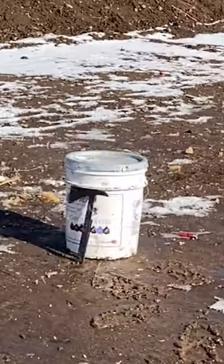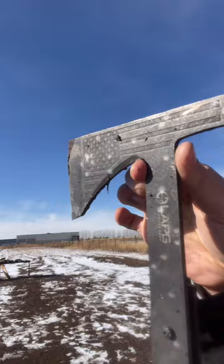So how bulletproof is a throwing hatchet? First up, 12-gauge shotgun. You can see it got peppered with the birdshot.